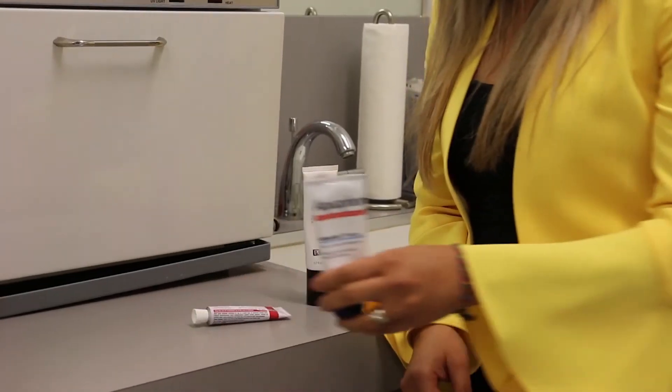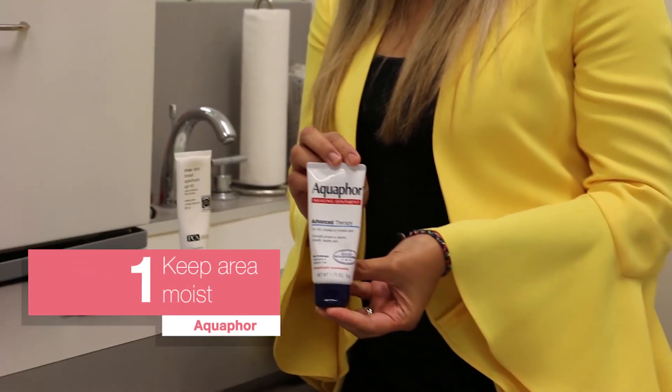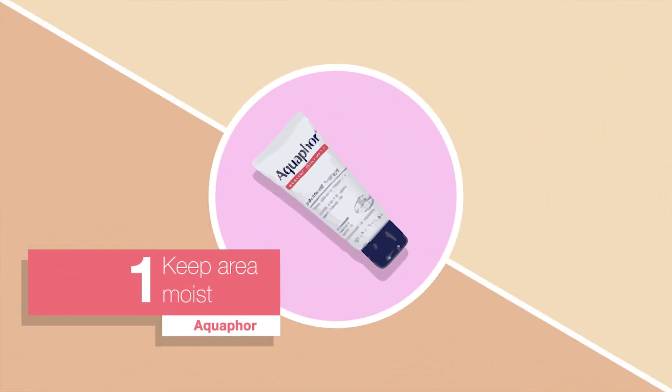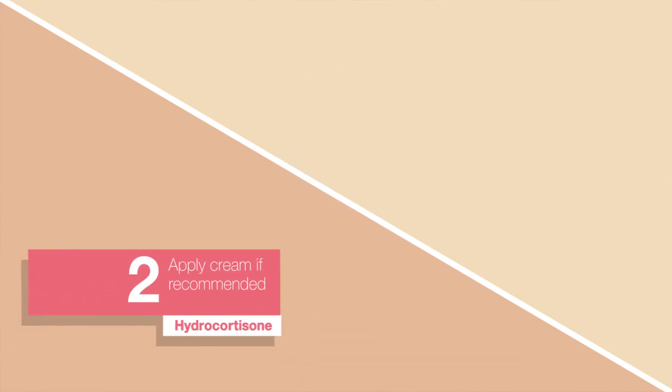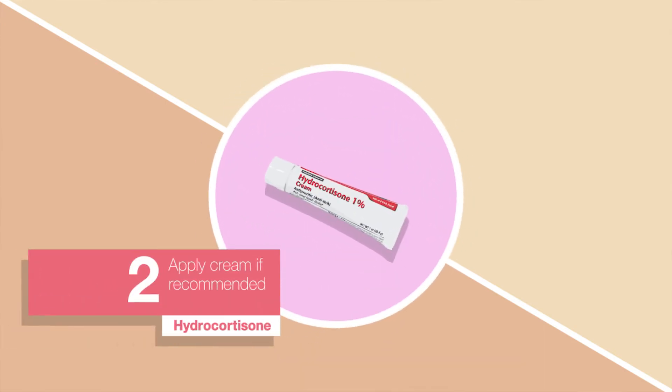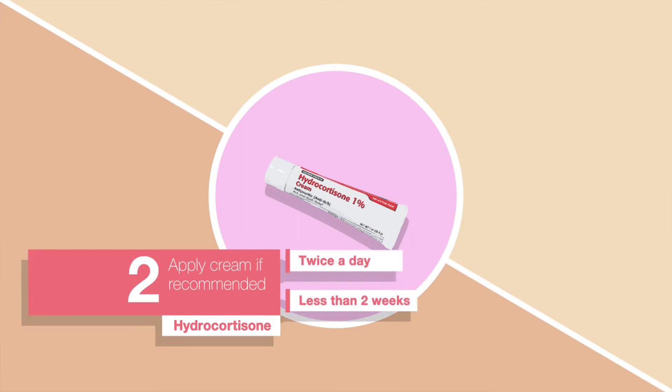The first step is to keep the area moist by using Aquaphor or Vaseline. I may also recommend you get a very mild steroid such as desonide or hydrocortisone, and apply this to your skin twice a day.